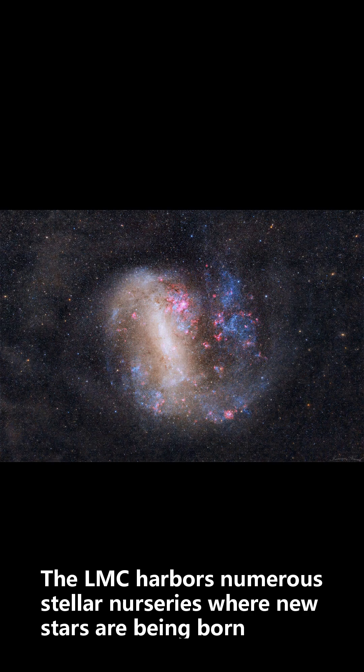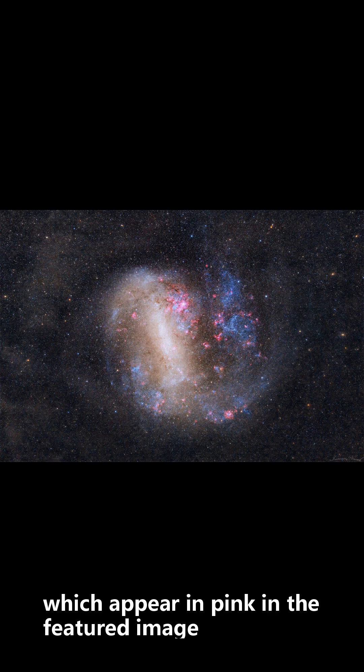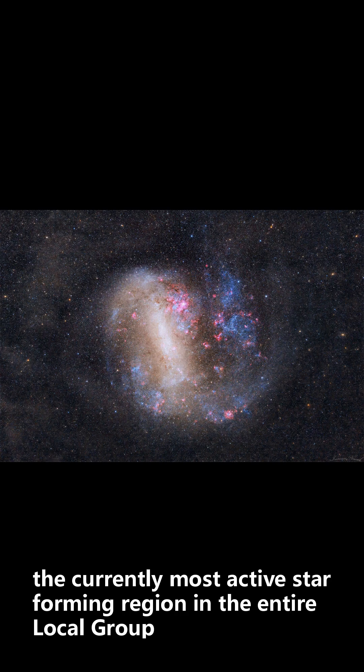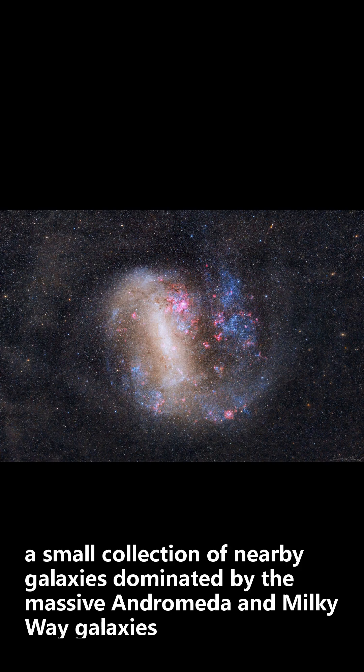The LMC harbors numerous stellar nurseries where new stars are being born, which appear in pink in the featured image. It is home to the Tarantula Nebula, the currently most active star-forming region in the entire local group — a small collection of nearby galaxies dominated by the massive Andromeda and Milky Way galaxies.